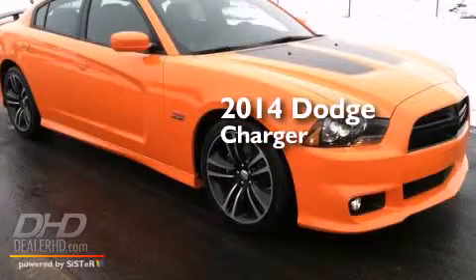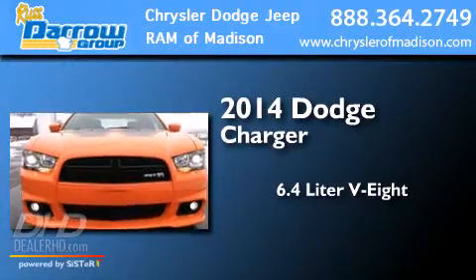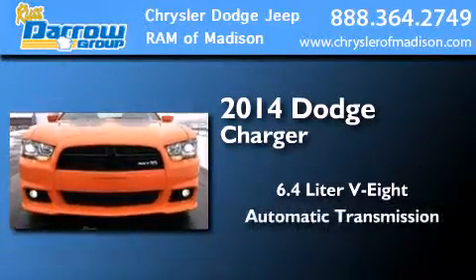This is a brand new 2014 Dodge Charger. It features a 6.4 liter 8-cylinder engine and an automatic transmission.